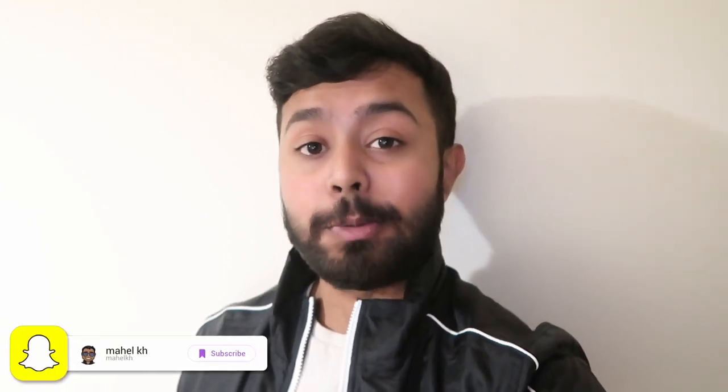Hey guys it's Mihail here and today I'm going to be bringing you my room tour as a third year student at the University of Nottingham. I know I haven't uploaded in nearly two months, I'm sorry about that, but now that I'm back at uni and settled in I'm going to be uploading again. Without further ado, let's get into the video.